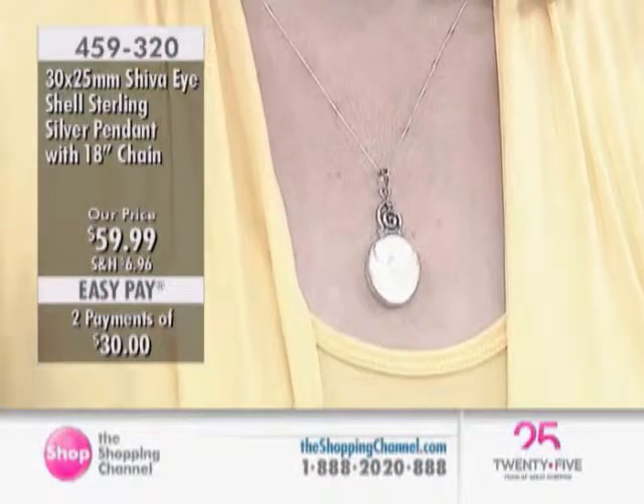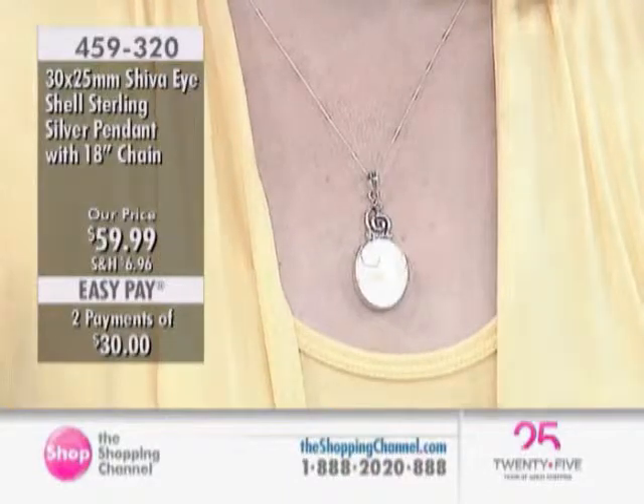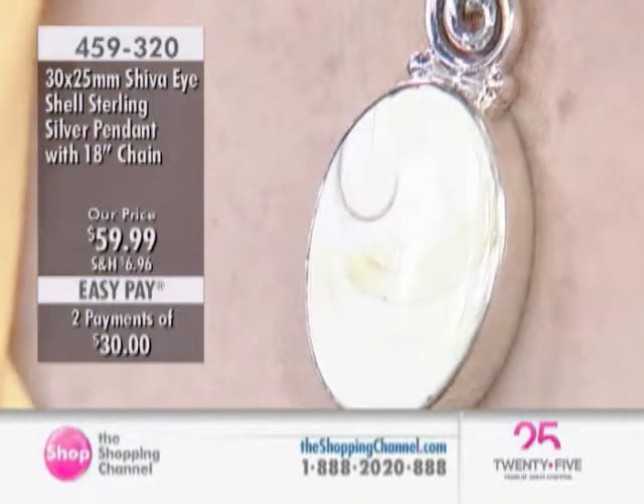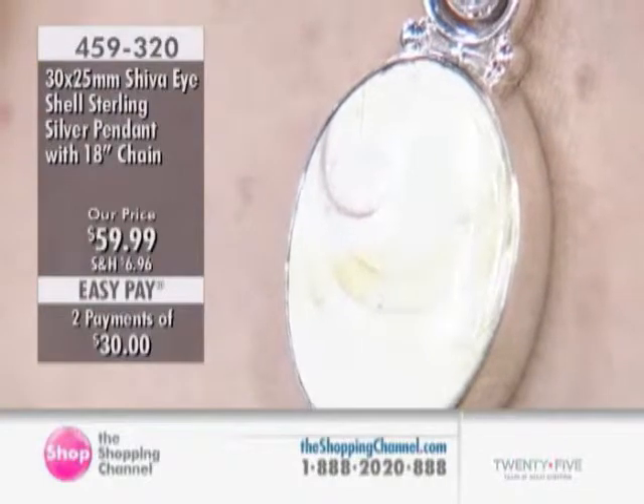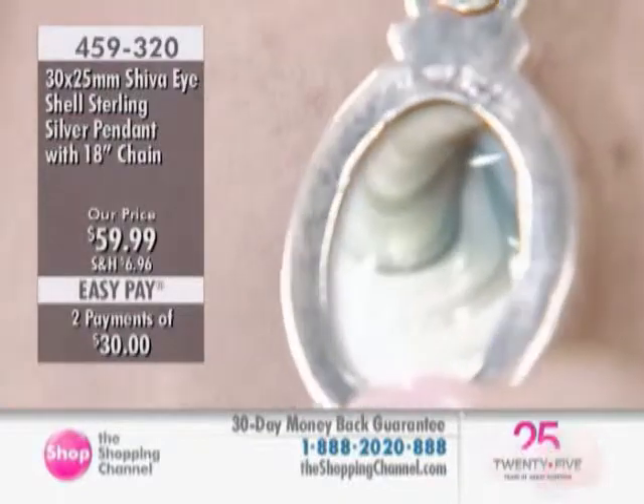They're known as the Buddha eyes as well — the third eye of Buddha. And apparently in South Africa, they're known as the money of the maritime. So that's an interesting link. Each one of these is natural, and you can see the beautiful striations that run through them.